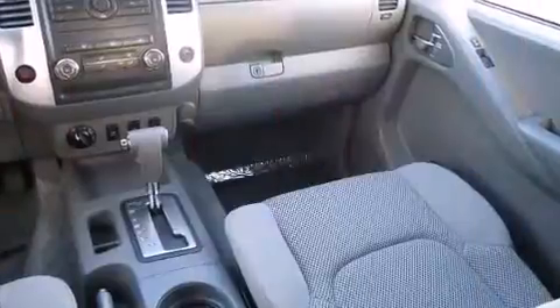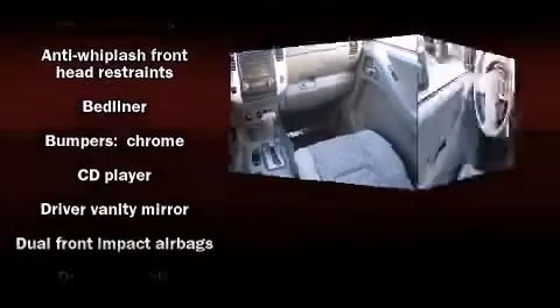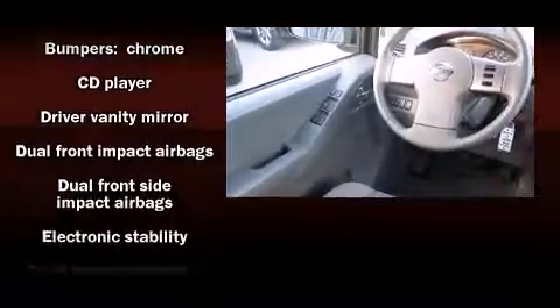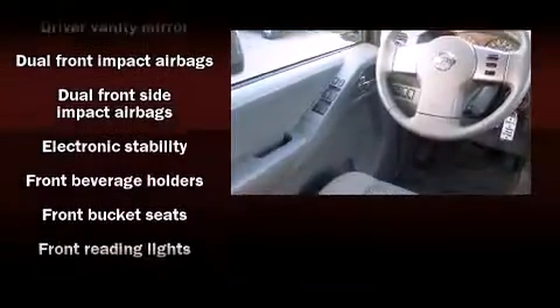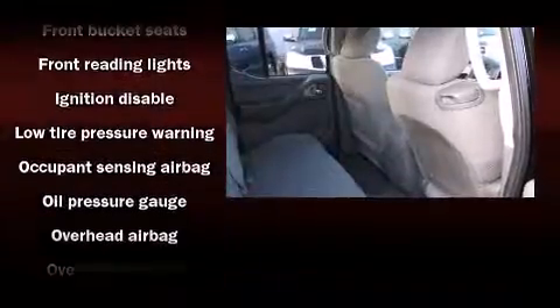Nissan ensures the safety and security of its passengers with equipment such as head curtain airbags, front side impact airbags, anti-whiplash front head restraints, ignition disabling, and four-wheel disc brakes with ABS.